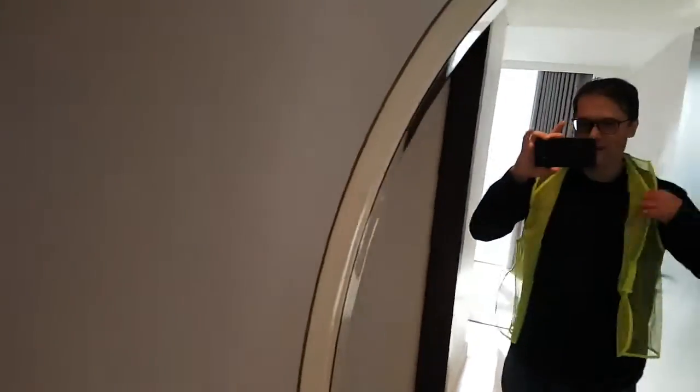The walls are good height and there's enough room to have a recording studio here. And you can see me wearing my safety jacket — this is a construction zone after all.